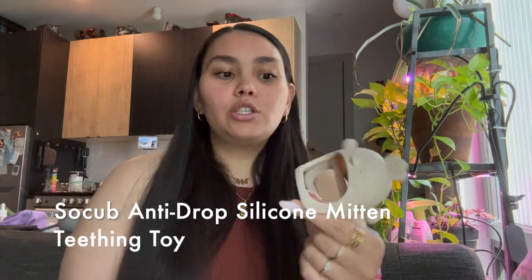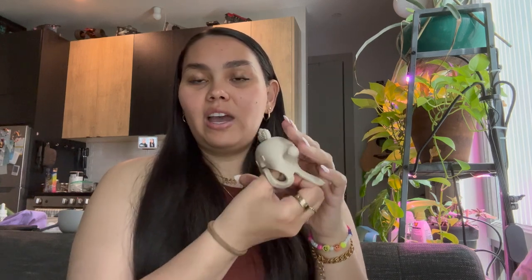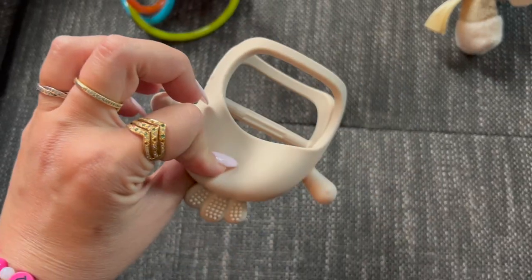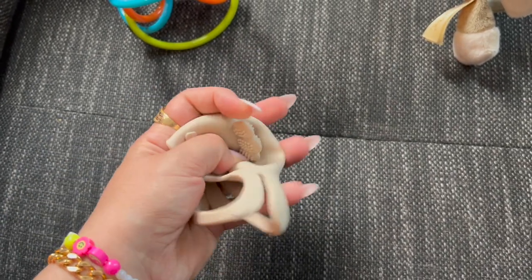Third on the list — I know a lot of people have seen this one — is this little silicone teething mitt. They put their little hand in here and they're able to hold on to that bar; it sits over their hand. The reason I really like this is that he doesn't lose it. As they're learning to grip, it doesn't fall straight off his hand. It has a bunch of different sections to chew on. There are a lot of different brands of this style, and there's a link below if you want to buy this one.